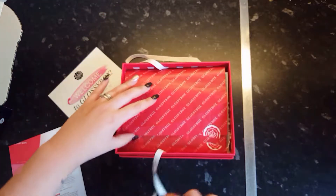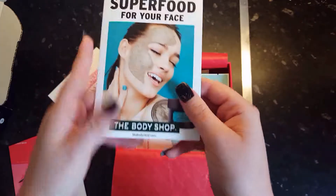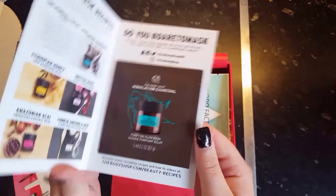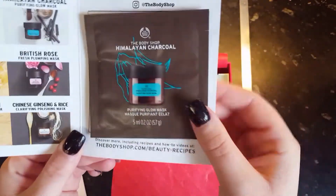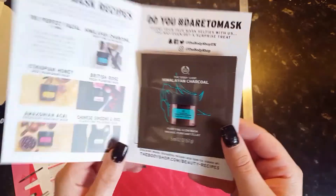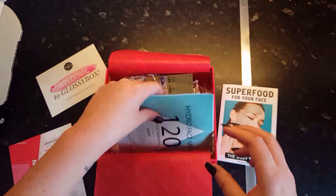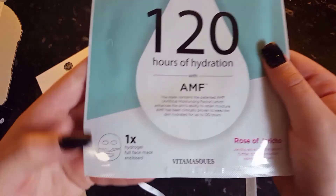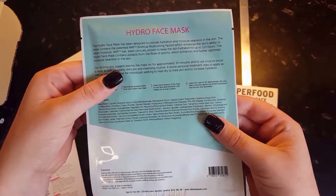When you open it up you receive two face care samples. I received the Superfood by Body Shop Himalayan Charcoal Purifying Glow Mask — I think there are five different options you could have received. I also received a Hydro Face Mask promising 120 hours of hydration. I've never seen a face mask like this before and I cannot wait to use it.